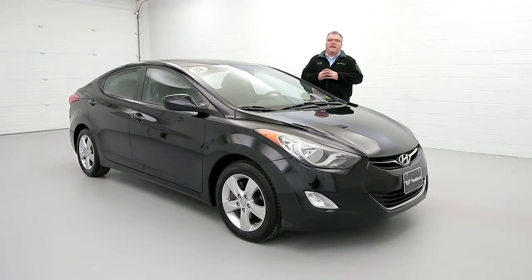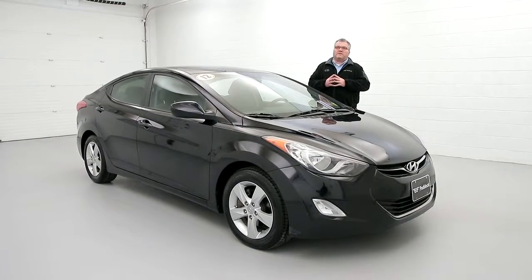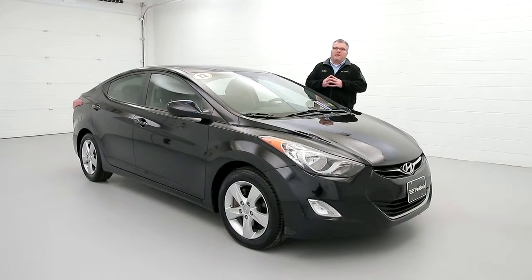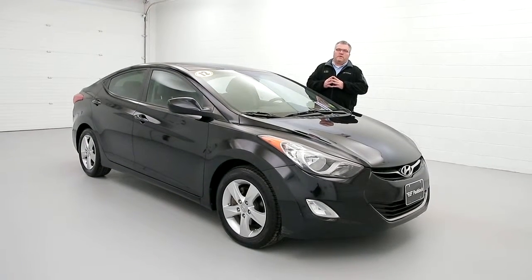Hi everybody, Joe Miller here from the Paddock Chevrolet Used Car Supercenter. Today I want to show you our 2012 Hyundai Elantra with 91,000 miles on it — air conditioning, power locks, power windows, and Bluetooth connectivity.